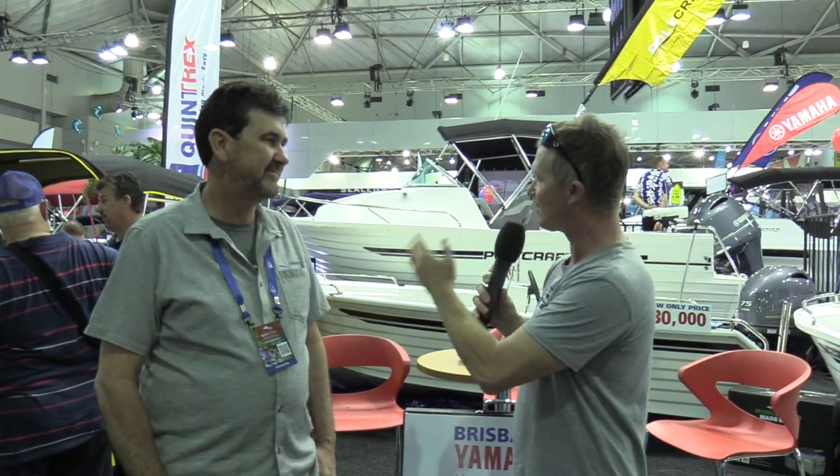Yeah mate, we've got a pretty good range with the 599, which is a large one, 450s, 480s, and we've got tough tenders. I think people in Queensland are very parochial — they love Queensland-built product, especially Queensland-built product that you can just fish to destruction basically.